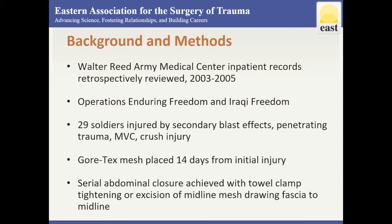Inpatient records at Walter Reed Army Medical Center from Operations Enduring Freedom and Iraqi Freedom soldiers with open or reopened abdomens were reviewed from March 2003 to August 2005. Twenty-nine soldiers injured by secondary blast effects, penetrating trauma, motor vehicle crashes, and crush injuries were included.